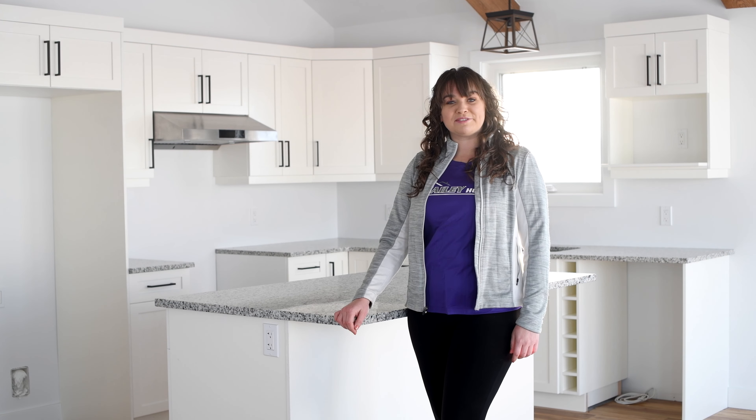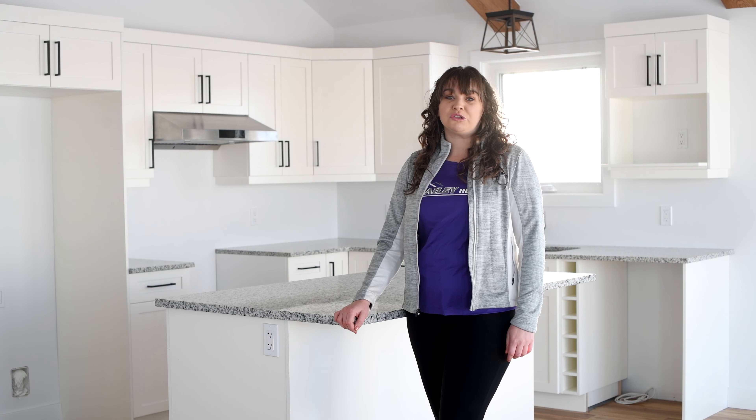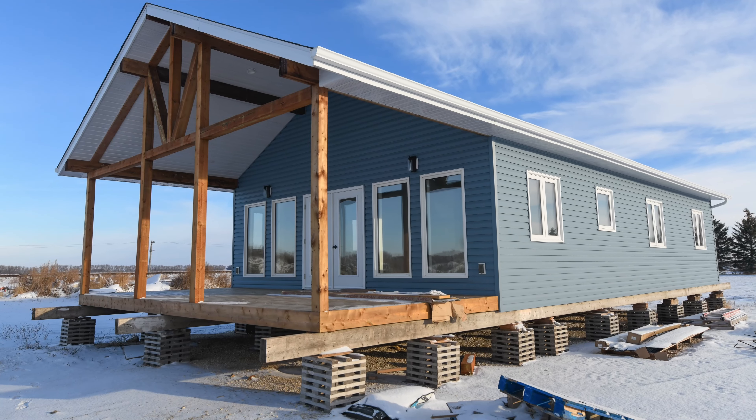Hello, I'm Chelsea McDermott from Bailey Homes and I'm going to show you around a home much loved by our customers, the Salem.